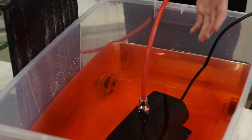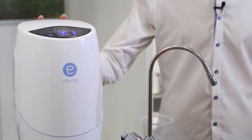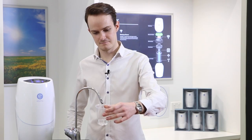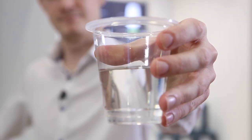Let's take a look at how the eSpring works. For this demonstration we have a bucket of water that we've coloured red to represent all of the contaminants that we would expect to find in normal tap water. We're going to pump it through our eSpring unit and see what results we get at the end. And there we have it — clean, clear, pure water.